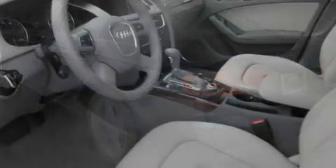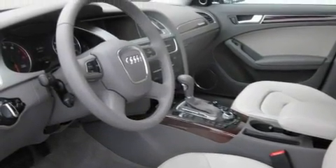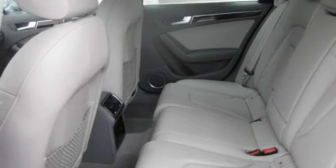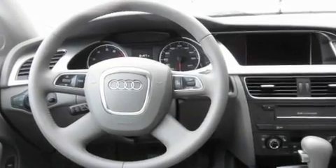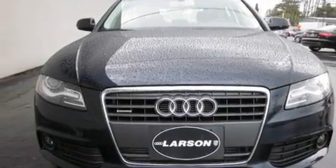Its top features include heated seats, air conditioning with automatic climate control, a navigation system, a portable music device ready stereo system, a leather-wrapped steering wheel, alloy wheels, fog lamps, an anti-lock braking system, cruise control, and a sunroof that enables you to fill the cabin with fresh air at the push of a button.